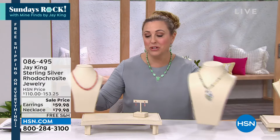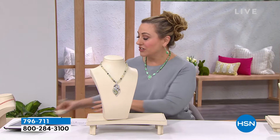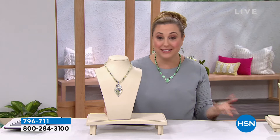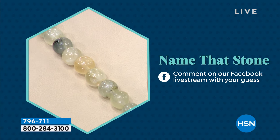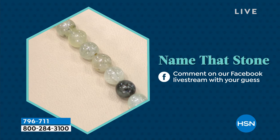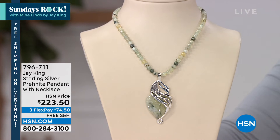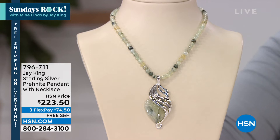Now we're going to go to Name That Stone. Let me just say — we need to do a new game, Kevin, because everybody who watches Jay's show and goes on Facebook and guesses, they're all really good at this. Even though I tried to give them a brand new necklace that nobody had seen, they pretty much all guessed it right. So it is prehnite. A special shout-out to Denise, Kathy, and Grace who all played along and got it right. But Teresa was the very first person who guessed it — she was like, 'That's prehnite.' So the biggest props go to Teresa.